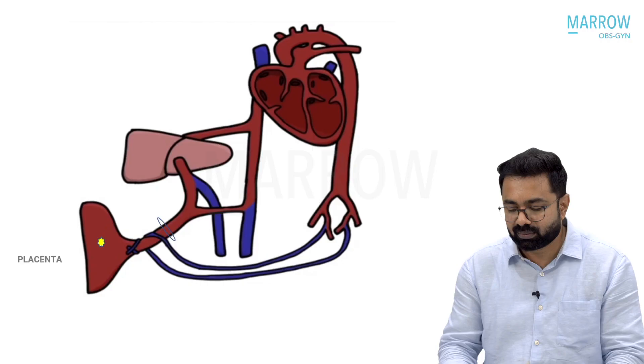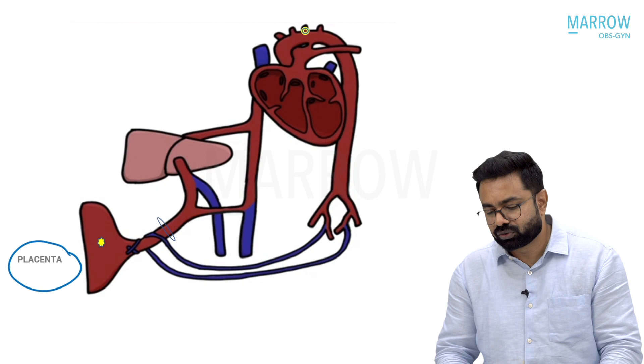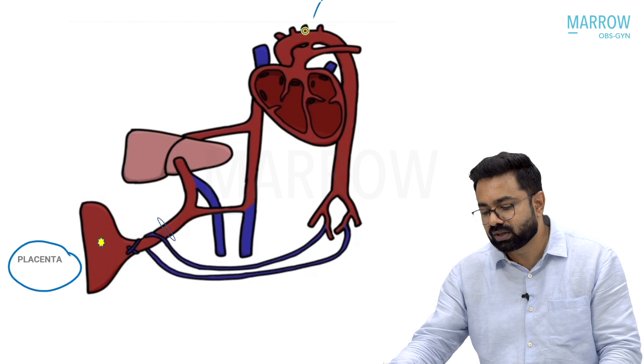Where do I start? My starting point has to be the placenta, because that is where the oxygen-rich blood is picked up by the fetus. What is happening in the placenta? The blood is being oxygenated. And what are your target organs? Where do I need to get this blood to? I need to get it to the coronaries and the carotids.